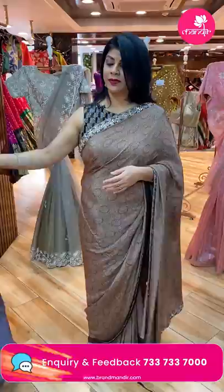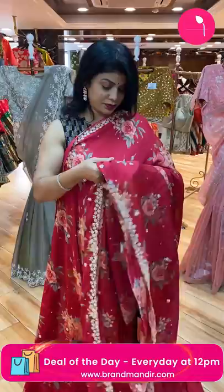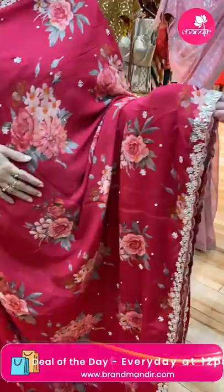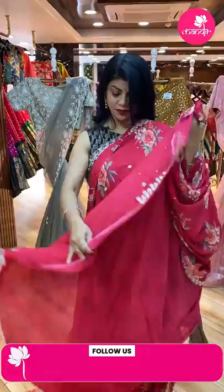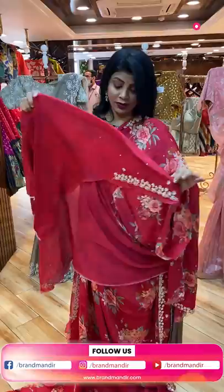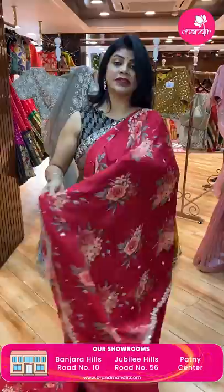Next beautiful saree — nice spring pink color crepe silk saree with beautiful mirror work butas, printed florals. Cut work border. Running pallu ended up with cut work border. Self-printed blouse with border work. Price: 6,640. CW892 is the code.